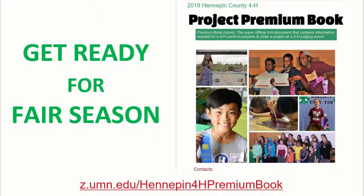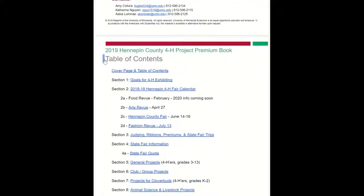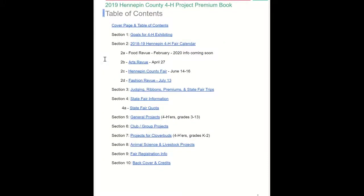As you and your 4-H'er are getting ready for the fair, be sure you read through our 4-H project premium book, which is our extensive project and event guide for this year. You can find this document at z.umn.edu/Hennepin4Hpremiumbook. This year, this document is entirely electronic.